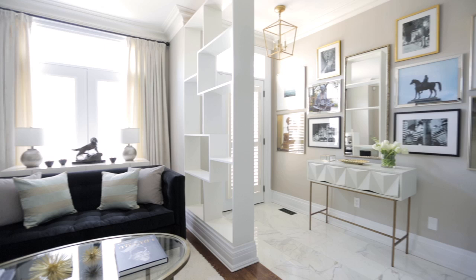When you enter a space you really want to have that wow factor, and what we did to get that is I custom-built this beautiful bookshelf that acts as a room divider between the front entrance and the rest of the space.